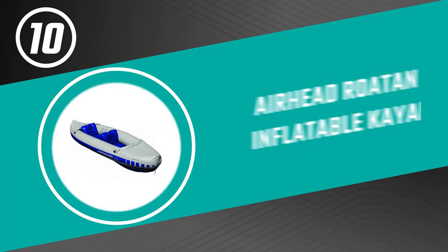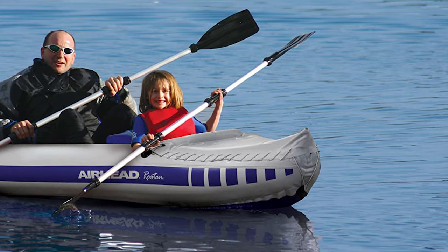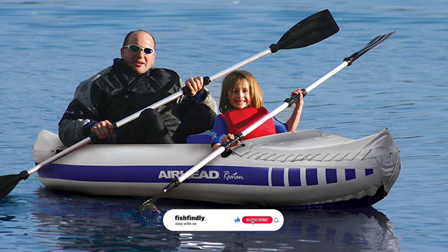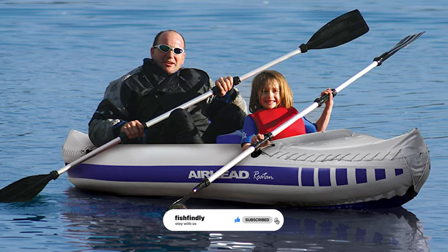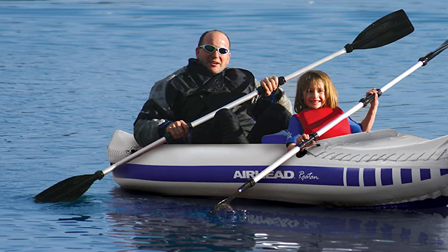Up next, we have a great mid-range model that would give you a satisfactory result all around. Number 10: Airhead Roten Inflatable Kayak. If you're searching for an easy-to-operate, easy-to-carry kayak with a traditional style, look no further than the Airhead Roten Inflatable Kayak. This inflatable kayak is designed for lakes and moderate white water.